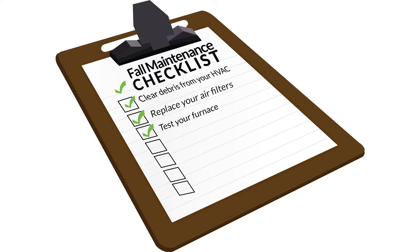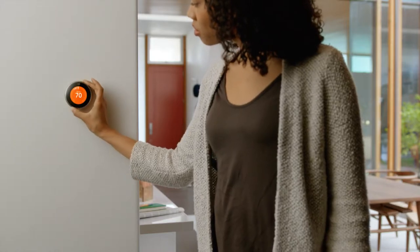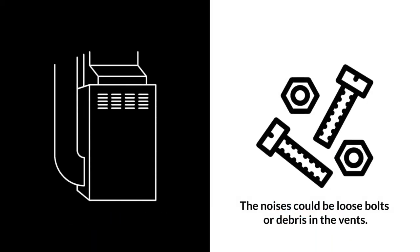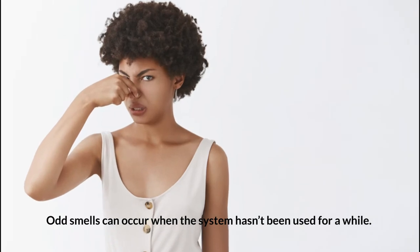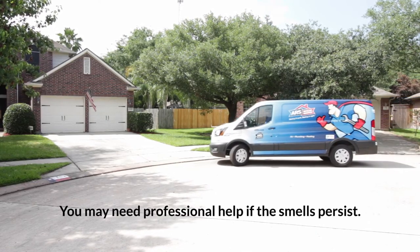Number three: test your furnace. Your furnace probably hasn't been used all summer, so it's best to give it a test run before the fall. Turn the heat on and let it run for five to ten minutes. Listen for odd noises and take note of any foreign smells. Noises may indicate loose bolts or debris in the vents. Odd smells can occur when the system hasn't been used for a while — they may disappear after a few uses, but you may need professional help if they don't.